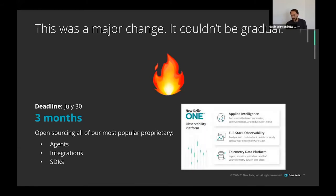We went from around 12 SKUs down to three, making it simpler and putting the value where you spend your money. Open sourcing our agents aligned really well with that change — now you can buy our telemetry data platform and ingest data into it using open source tools. We wanted to make sure it launched together so there wasn't a gap where you could ingest into our platform but had no open source tools to do it with.